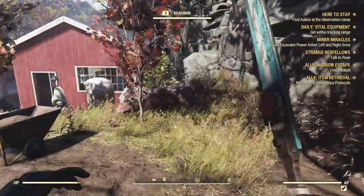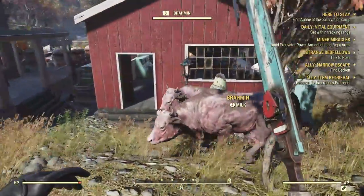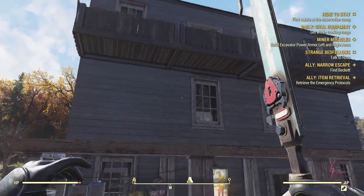Some things still need to be changed. This is my Brahmin, and the fertilizer, and my robot scavenger. So this is the barn, and there is the main house.